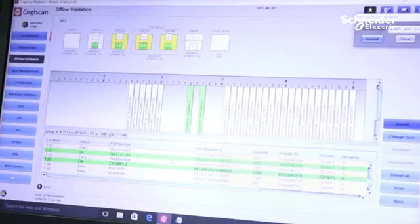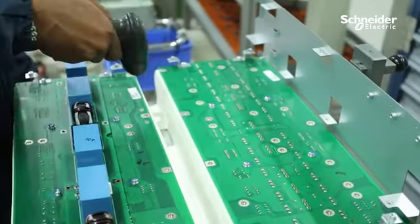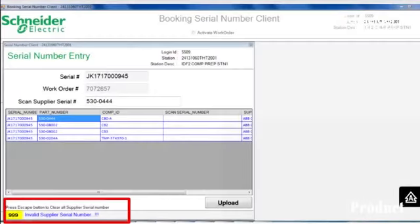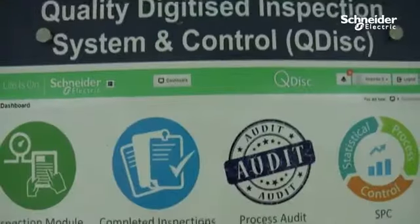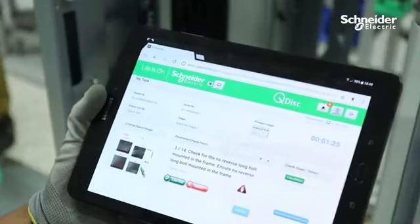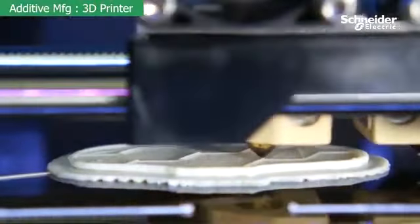MES at SMT process ensures the right component is at the right location as per ERP BOM linked to the work order. MES at assembly and testing ensures complete product, component, and material traceability with each workstation interlocking. MES at packaging and shipping process establishes individual pallet traceability to the work order.